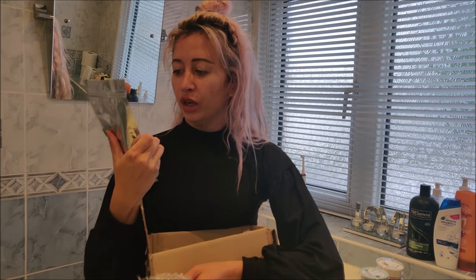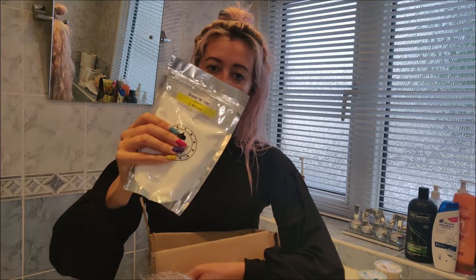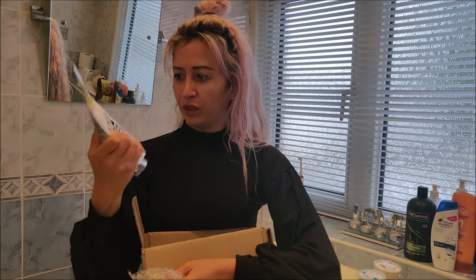It says do not apply on damp or wet carpet. This one is based on the smell of One Million, and you actually get a hell of a lot in here by the looks of it.